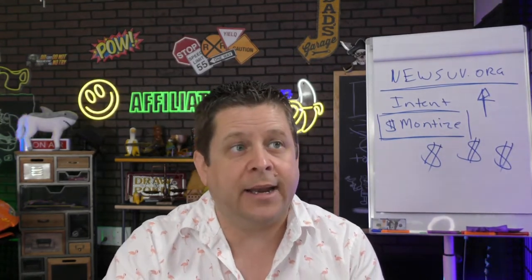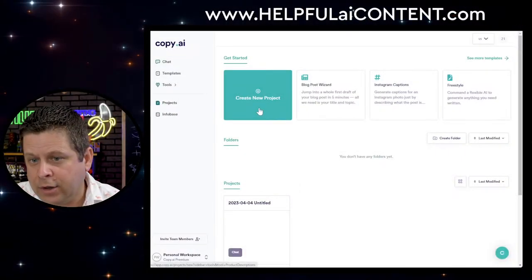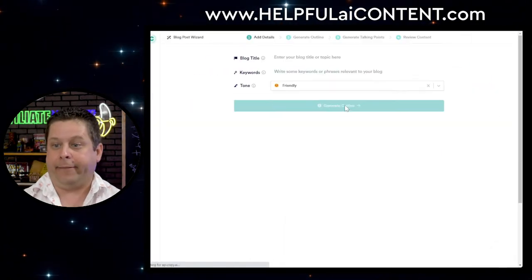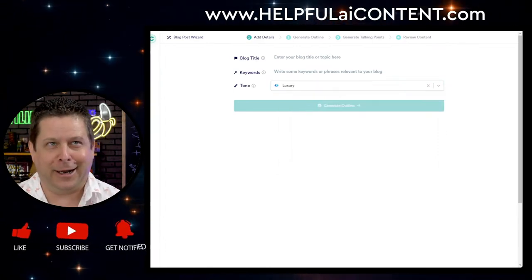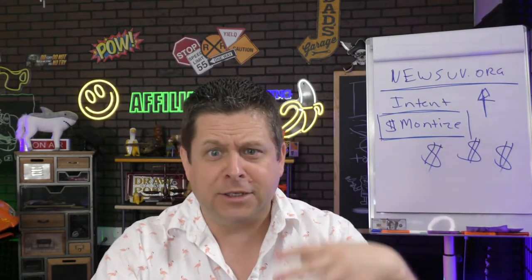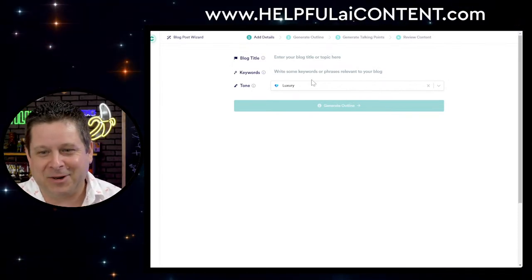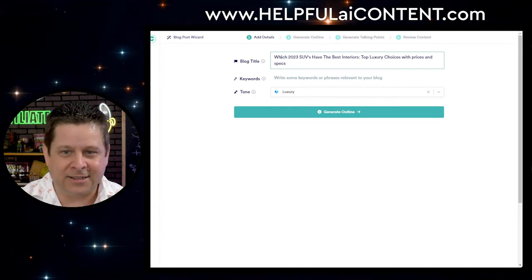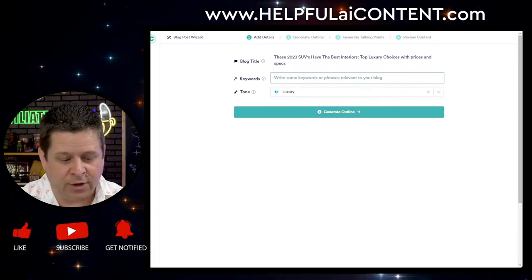Let's choose our tone — 'Luxury.' Blog title: 'These 2023 SUVs Have the Best Interiors.' Then write some keywords: SUV, luxury SUV. Generate our outline. I'm actually impressed — Copy.ai gave me a nice little outline right away. This is cool because this could give me content for a video too.